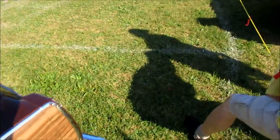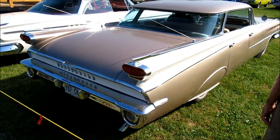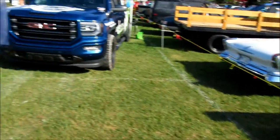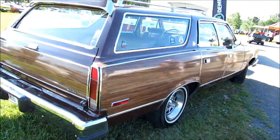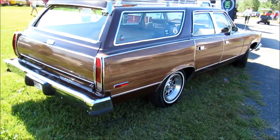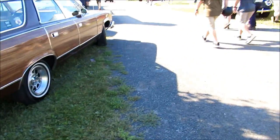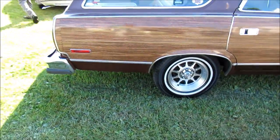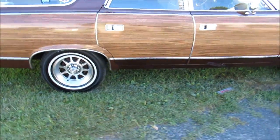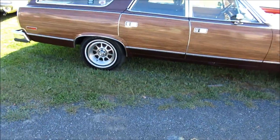And look at this — here's this '59 Oldsmobile that I've been seeing for years at this show. Can you believe that? A '78 AMC fucking Matador, and this is only like the second or third car I've filmed already. No, I can't believe it. It's just too bad that Ford is parked so close.